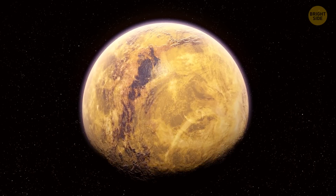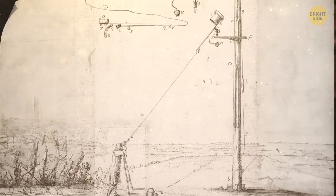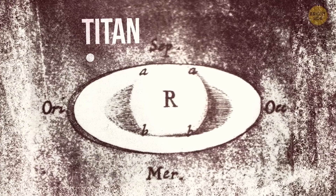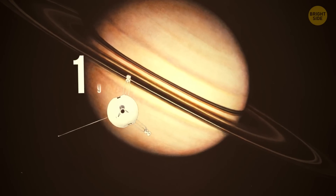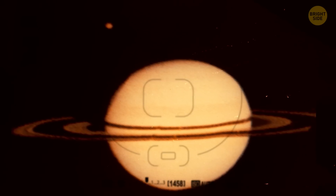But how did we stumble upon Titan? It was March 25, 1655, when a Dutch astronomer was out there with his telescope exploring the cosmos and spotted something amazing — Titan, the biggest moon of Saturn. Fast forward almost 300 years to 1944, when another astronomer, doing experiments with light, figured out that Titan actually has its very own atmosphere. Then in 1979, the Pioneer 11 spacecraft took a joyride through the Saturn system and confirmed things scientists had speculated about Titan, like its temperature and mass.